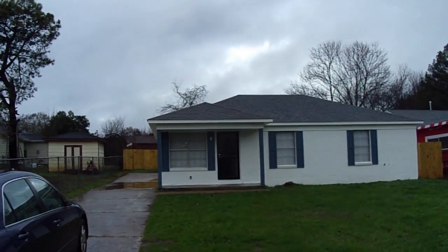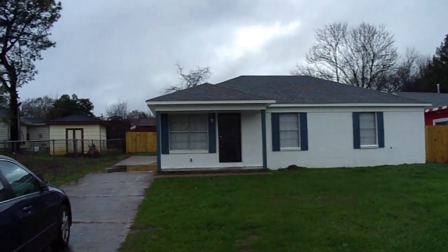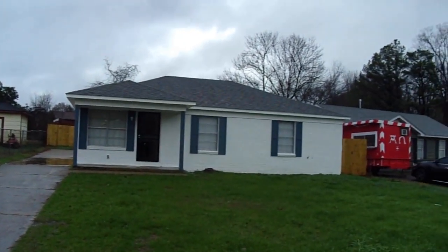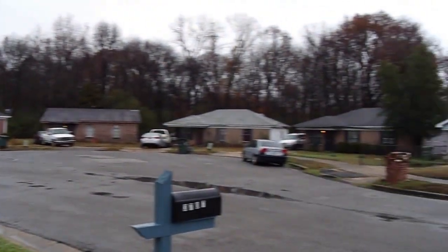We just finished a remodel at 3707 Canary Cove East. I'll do a quick pan of the outside of the cove and the other houses.